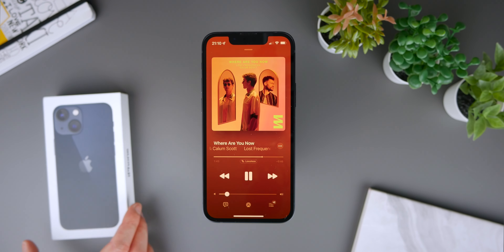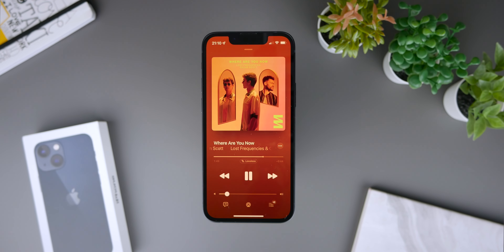As for the way the display actually looks — the color accuracy and things like that — this is an iPhone, so it's great.